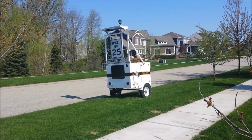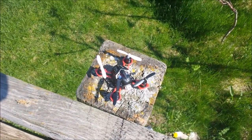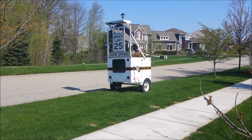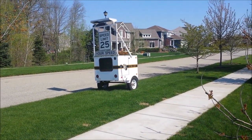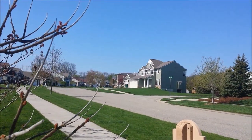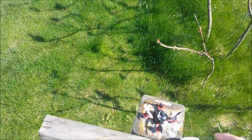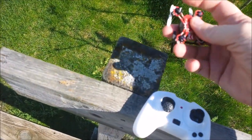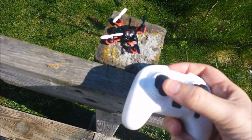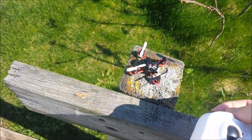Here we are at the speed trailer. The first thing I'd like to test is whether the blades on a nano copter will produce enough movement or vibration to register anything on that speed display if I hold it right in front of the radar reader window. The radar reader window just popped up a number, but there are no cars coming, so it might be pretty sensitive. Let me go ahead and turn this little guy on and then turn on my remote.